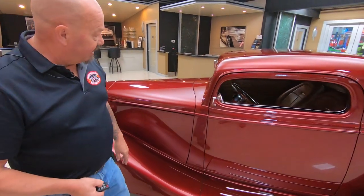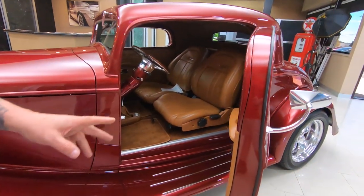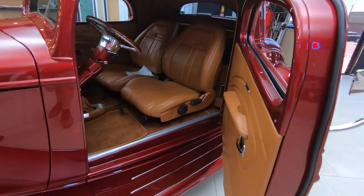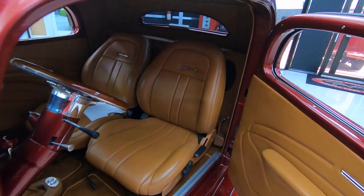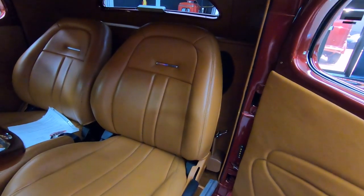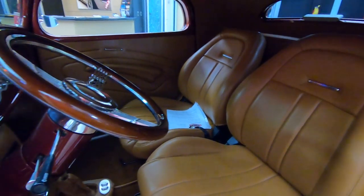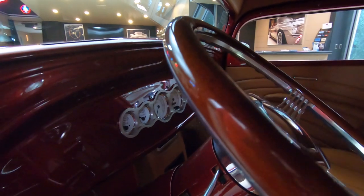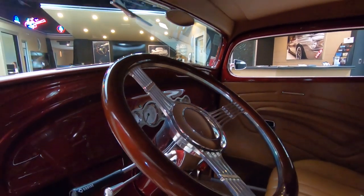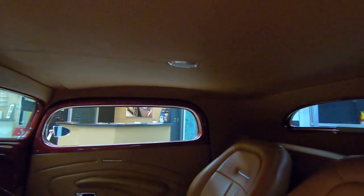Check this out — suicide doors. Those babies are steel. They used 40 Plymouth hinges and some of the mechanisms from a 40 Plymouth to build these doors. What a sweet job they did. And look at the interior on this baby. You want to talk about award-winning? Take this car anywhere — I guarantee you, you're going home with the ribbons on this one.